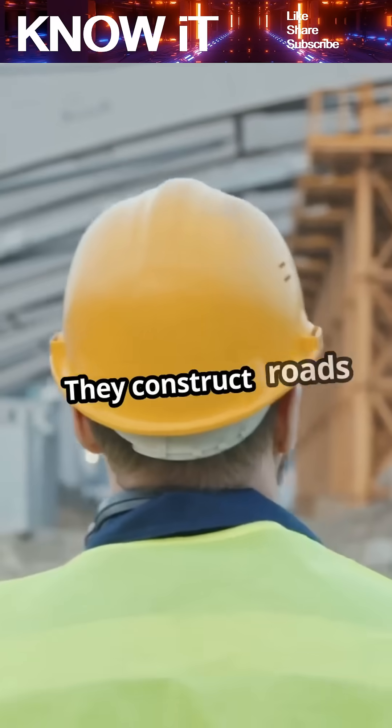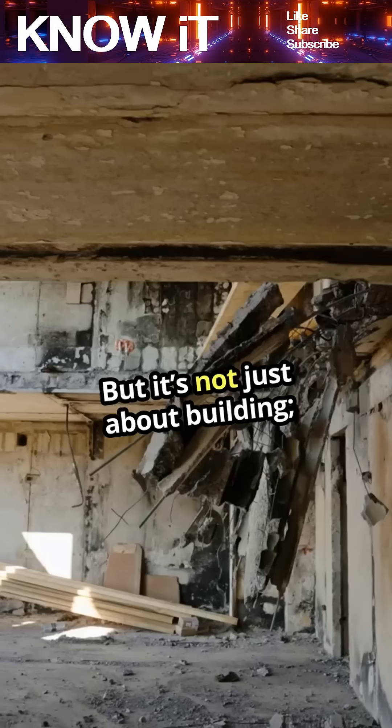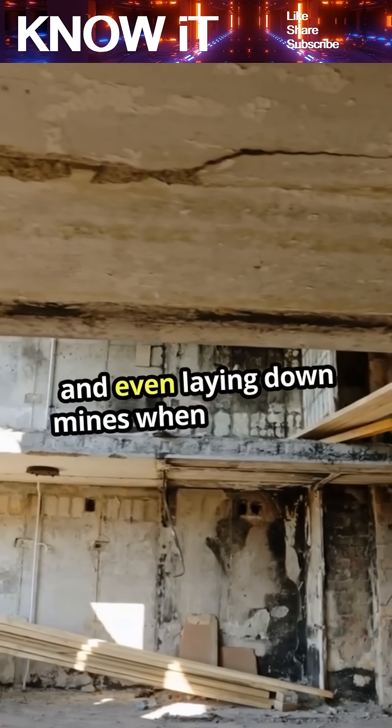They construct roads and bridges, ensuring troops can move swiftly and safely. But it's not just about building — they also specialize in demolitions, clearing obstacles, and even laying down mines when necessary.